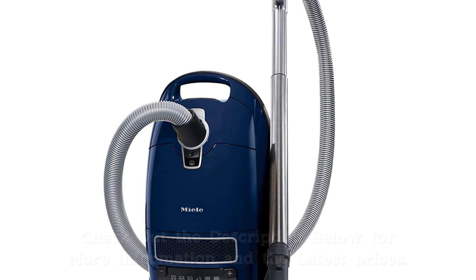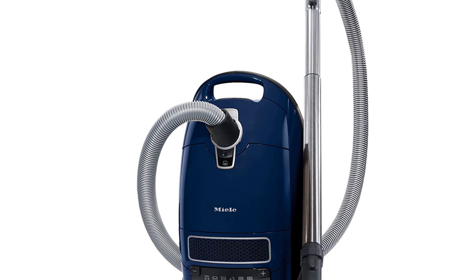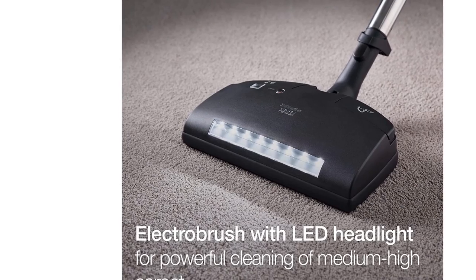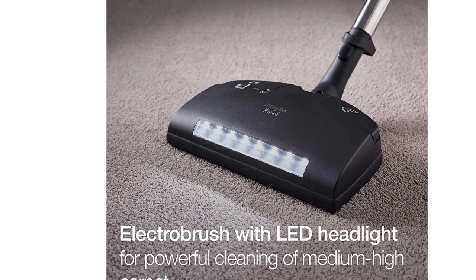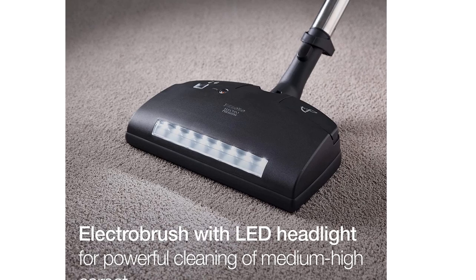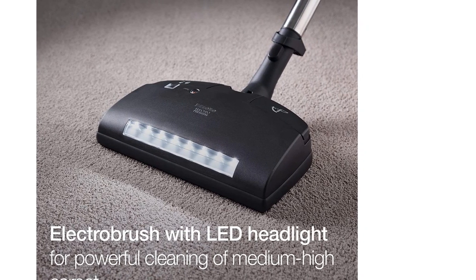This vacuum includes a power brush for rooting dirt out of thick carpets, a telescoping wand for cleaning hard-to-reach corners, a hardwood floor brush, and a combination dusting brush, upholstery tool, and crevice nozzle. When cleaning is done, these attachments store on board.